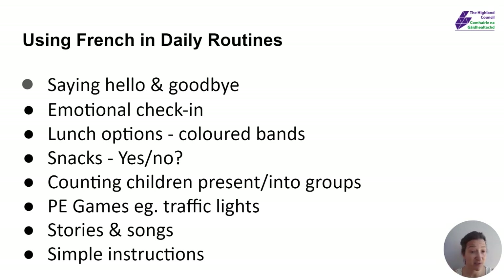Doing maybe an emotional check-in — Ça va? Oui? Non? — just getting them to use their thumbs and show you. If you have school lunches, you could maybe start to use the colours. If you've taught them those colours, asking them what colour they are.